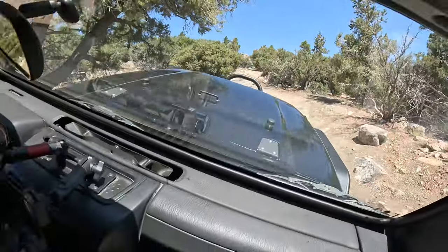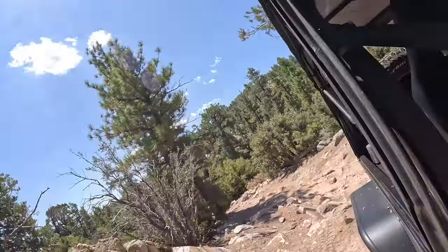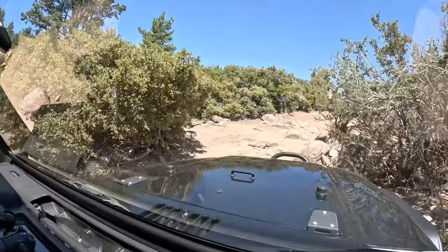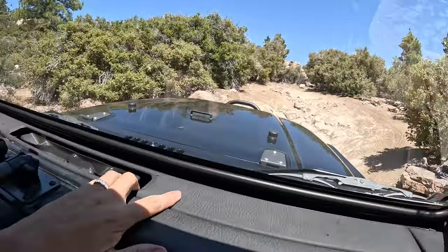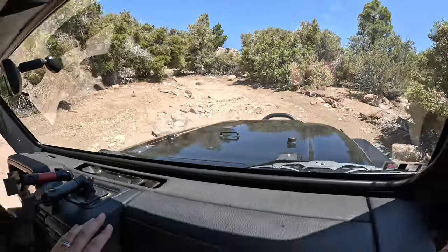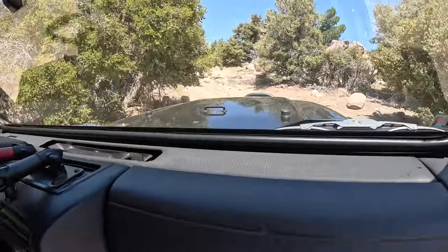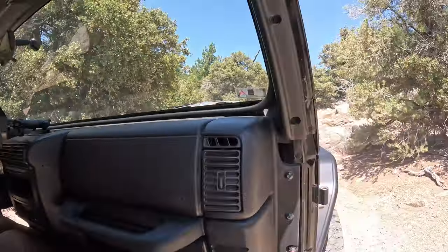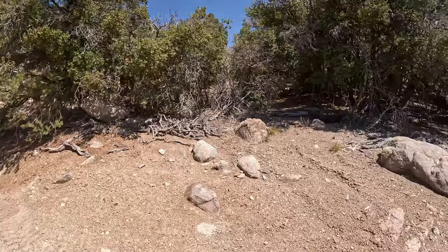On the last video we talked about how you can lock up your differentials, and right now I'm not running any lockers — I'm open. But this thing just articulates and sticks to the ground, applying drive to all the wheels, just cruises through. I'm driving a 2005 Unlimited Jeep Wrangler. I'm going to get out here — come on, show this one!